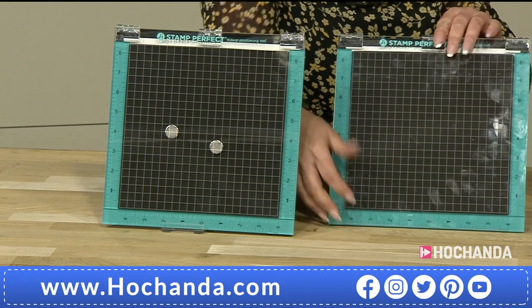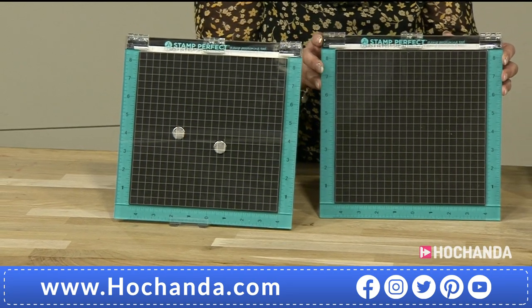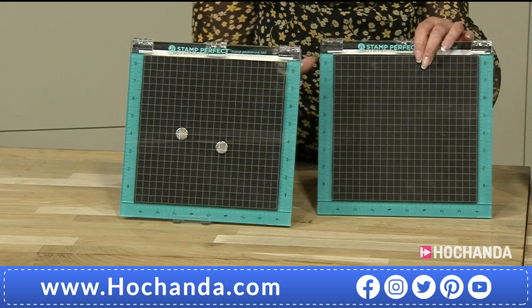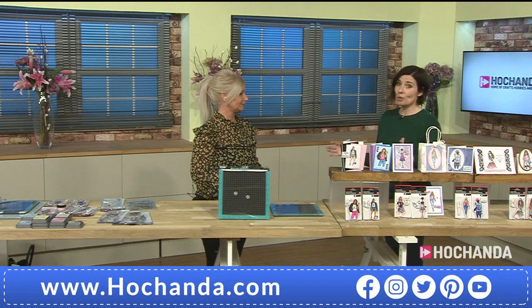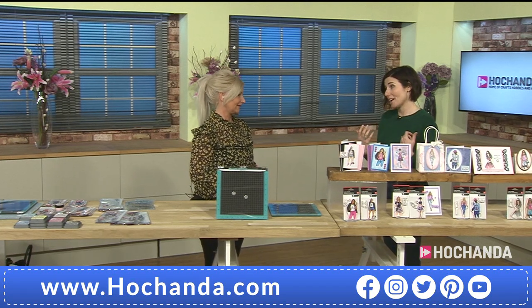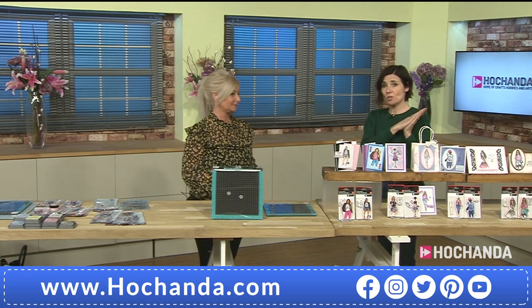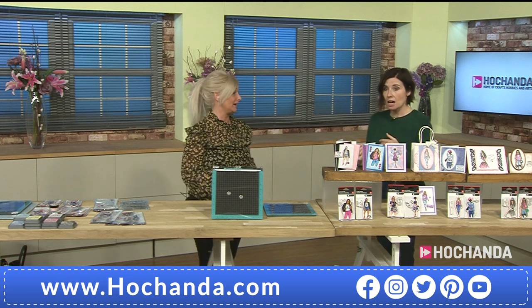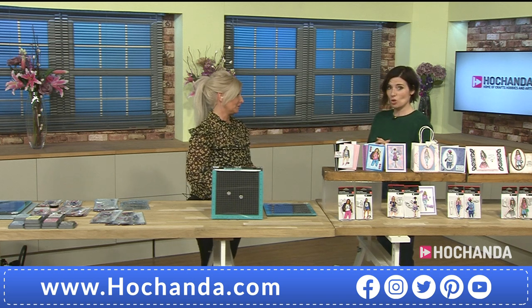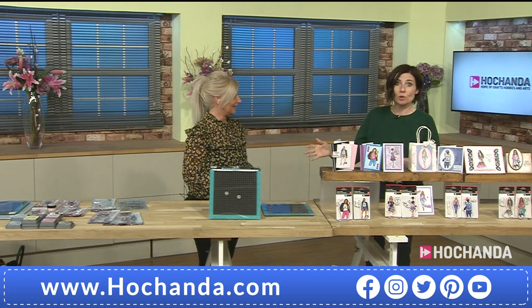We're incredibly busy already — there are queues on the phone. You can either call or go to the website at hochanda.com. We were in the meeting earlier and added the extra five pounds for two deal. Our producer, director, and floor manager all want one — everyone wants one!